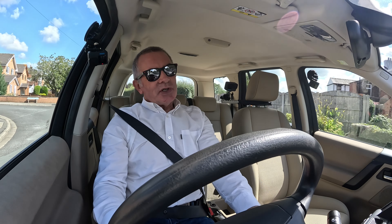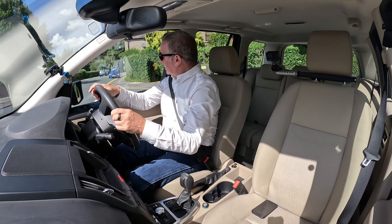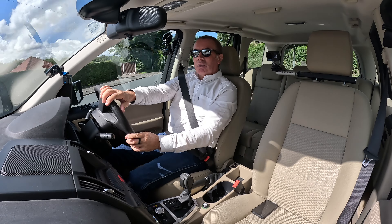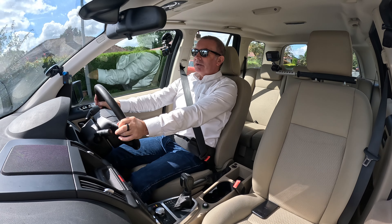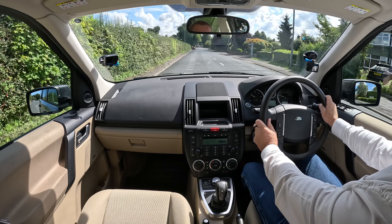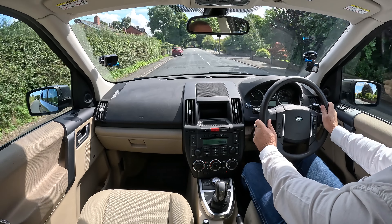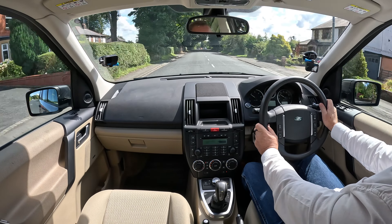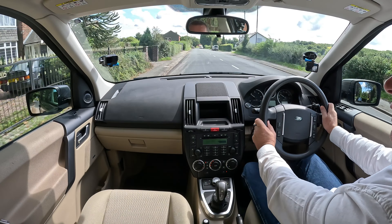It's just driving so much easier when you can see over the top of the car in front and you know what's going on. You're above the spray when it's raining, and when it is raining and there are big puddles you can just go through it without worrying about it. Great car. Absolutely brilliant car.